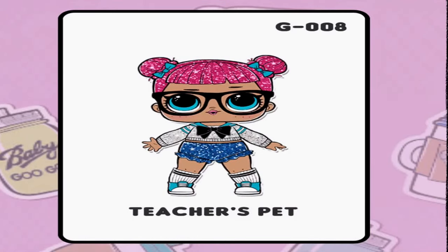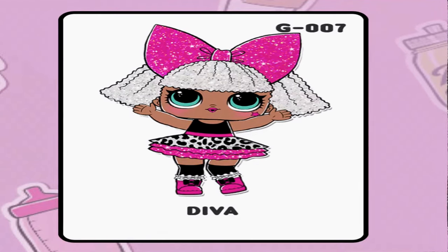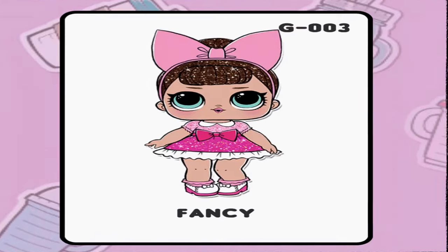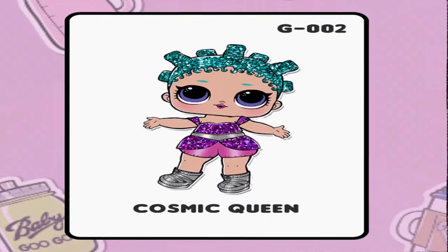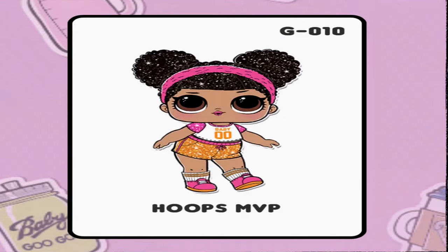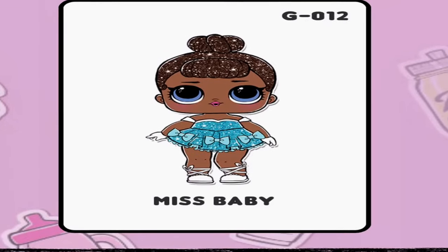Here they are: Teacher's Pet, Diva, Rocker, MC Swag, Fresh, Fancy, Cosmic Queen, Queen Bee, Everybody loves BB, Super BB, Poop MVP, Center Stage, and Miss Baby.